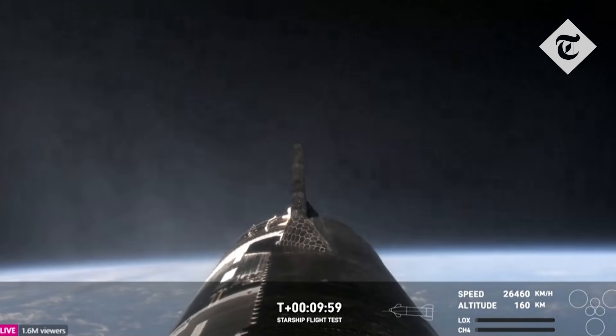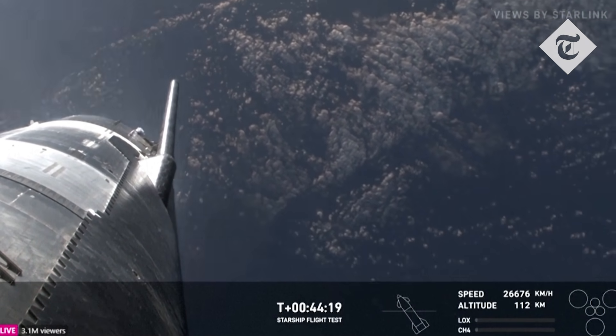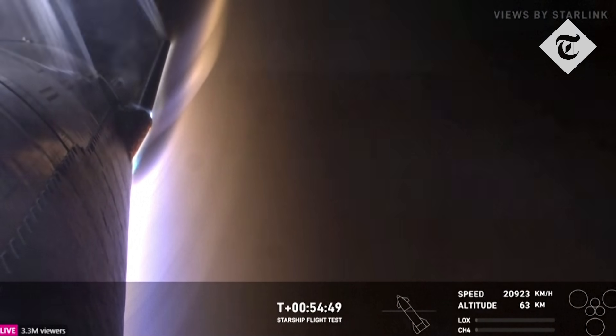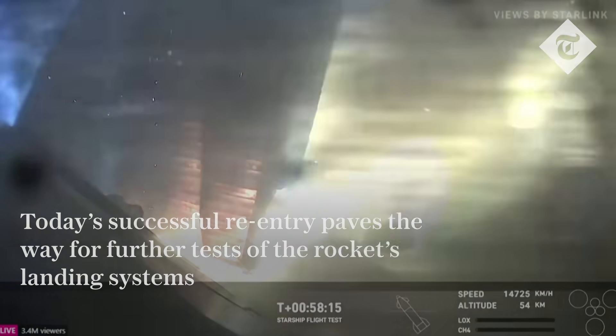7:50 a.m. Central. These views are going to be through Starlink. This one is in one of the forward flaps looking back. In the right-hand corner you can also follow along with the altitude of the ship as it's returning back to Earth. It has made it through what's expected to be the peak heating, but now we're going to start encountering increased pressures — which is incredible to see.